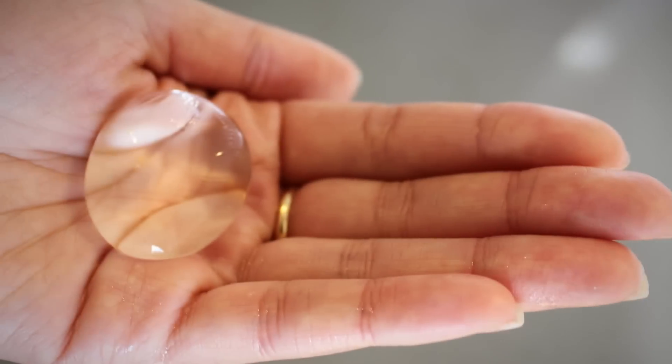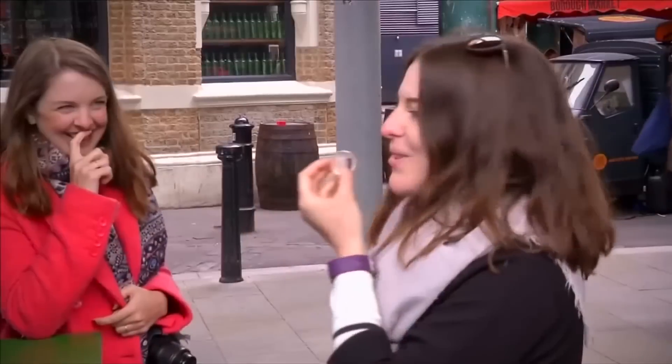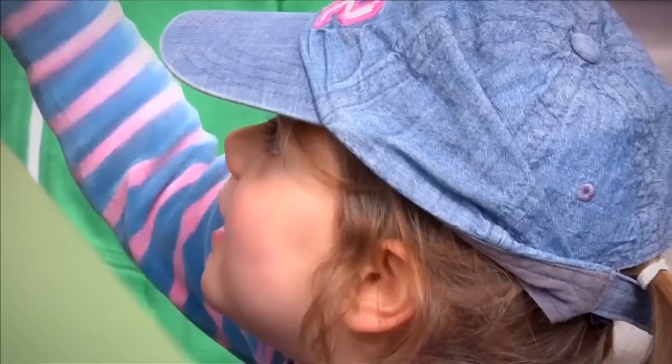The skin is made from a seaweed extract and has no taste, but flavors can be added. Just pop it in your mouth and get hydrated. Ooho is cheaper to produce than plastic bottles and has a peel-off layer to keep it clean until ingested.